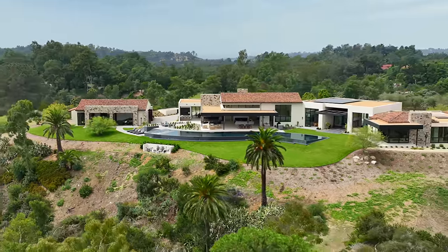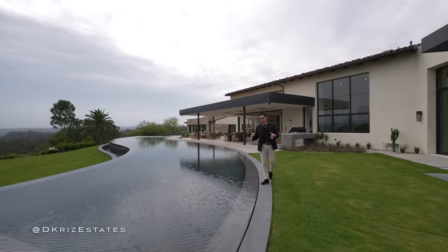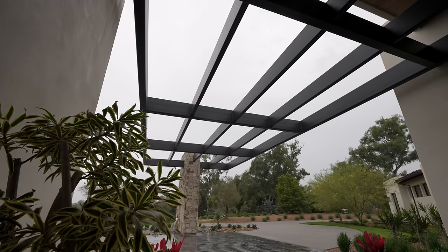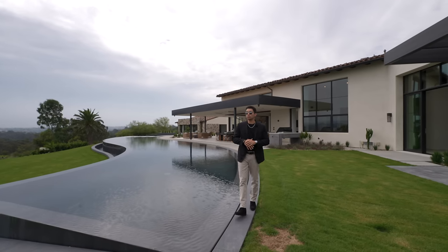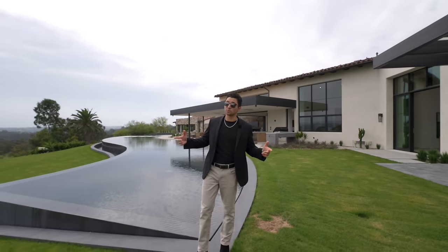Today we are going to tour this brand new construction California mansion with a 130-foot long curved infinity edge pool, a 120-foot large steel cantilever in the center of the home, and several more details and finishes that you guys are not going to want to miss. Let's go check this one out.